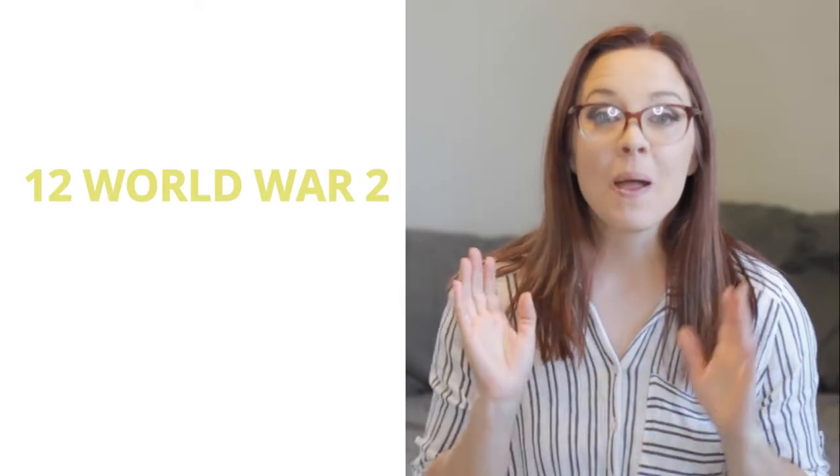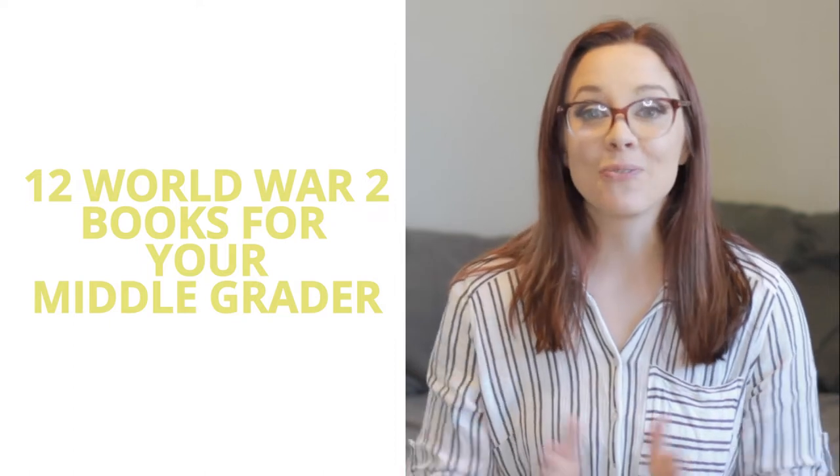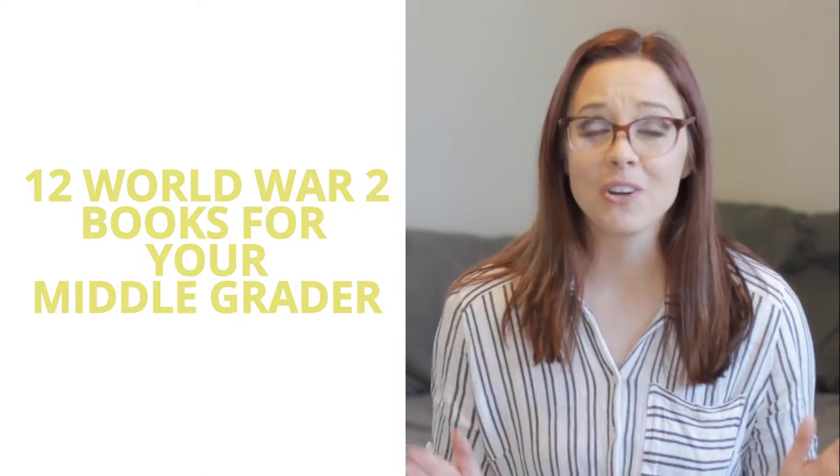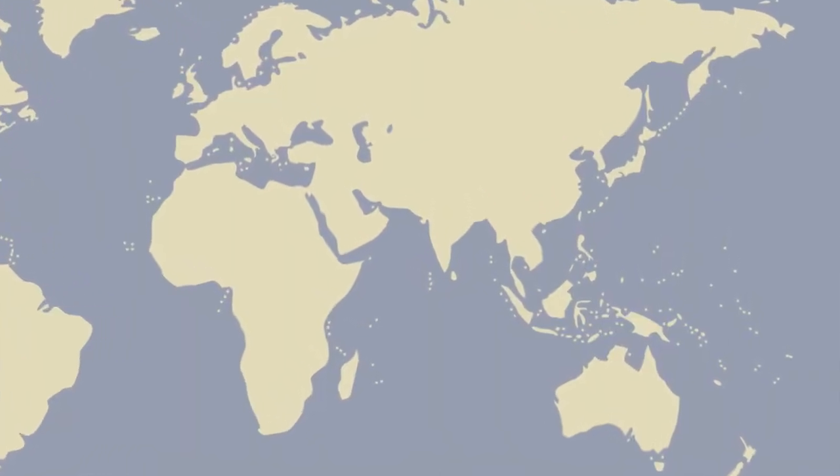Today's video is going to be 12 World War II books I think would be amazing, excellent choices for your middle graders. So if you have a middle grader or even a younger child who you want to read aloud to, these books are going to be a great option for studying World War II. I'm going to go through them in sections of location, starting in Europe and ending in the Pacific Islands. They're all historical fiction except for one that is telling about a true event. So let's get right into this list.